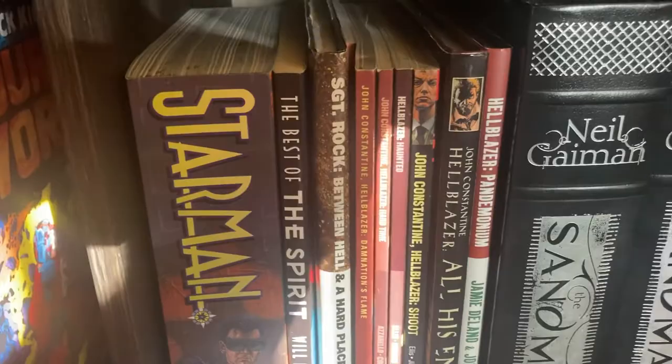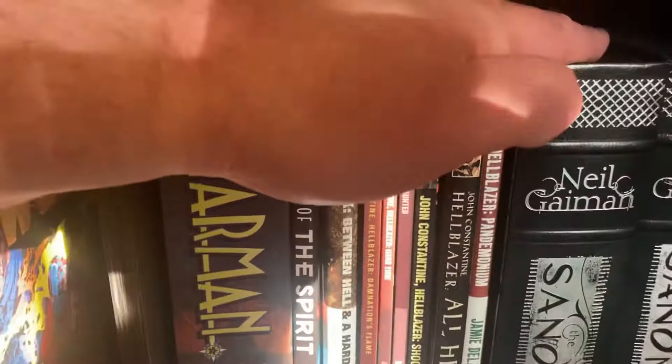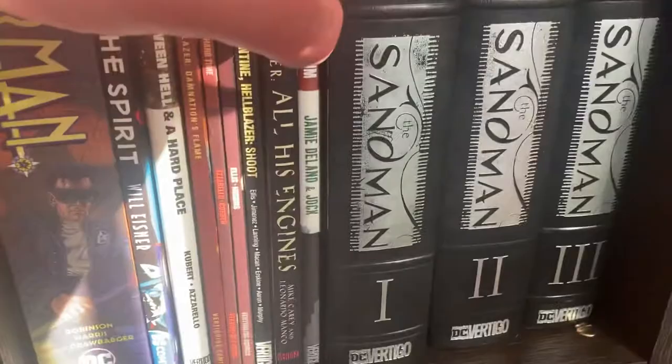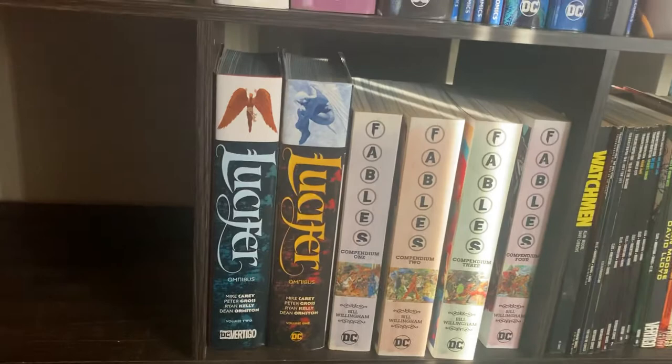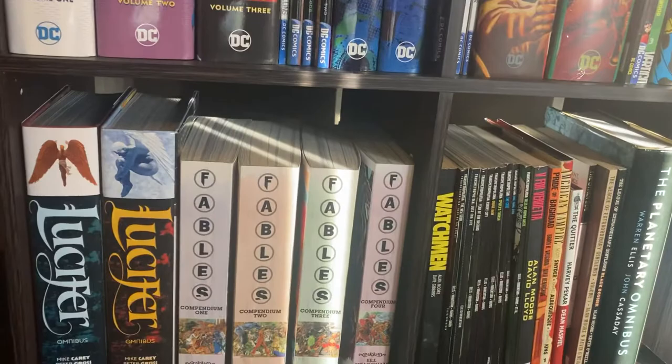The thing that really kicked off this whole collection movement was Sandman, which I hadn't read until not too long ago. I don't have all the room in the world. We've got both volumes of Lucifer, the four compendiums of Fables, Watchmen, Transmetropolitan. We're going to get the Omnibus of Preacher, so I don't have that yet — Planetary at the end there.